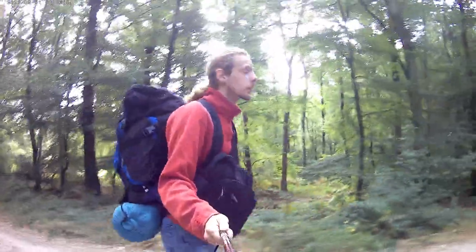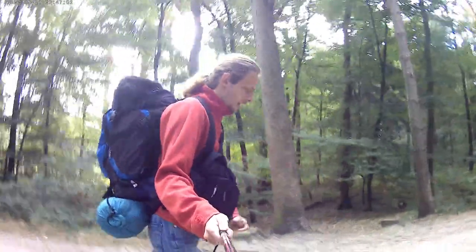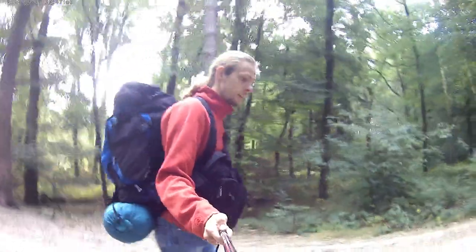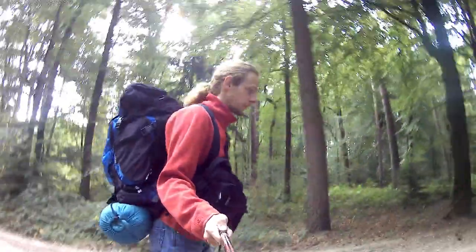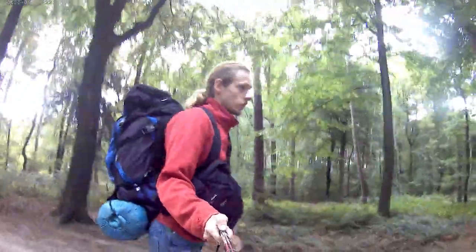But in recent years, the wolves have returned to the Netherlands. I've only seen one once in the wild, and from quite a distance. Seeing a wolf in the wild is quite a nice experience.